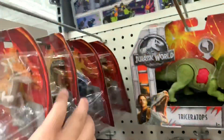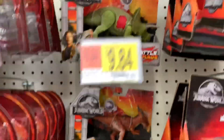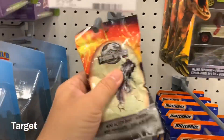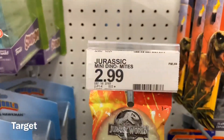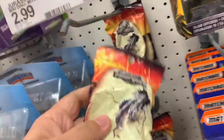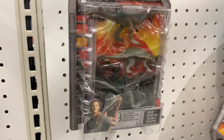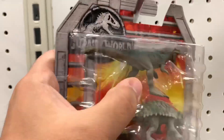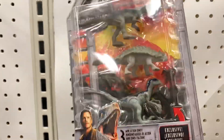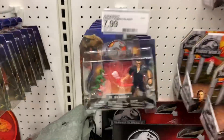Everyone else looks pretty much the same as what we saw. Let's go look for some more dinosaurs. They don't have much stuff here — they have these eggs, Dino Mites, mini Dino Mites, which are like little mini actual dinosaurs. They're probably the size of these guys, maybe smaller. These are the ones with a moving tail and moving legs.